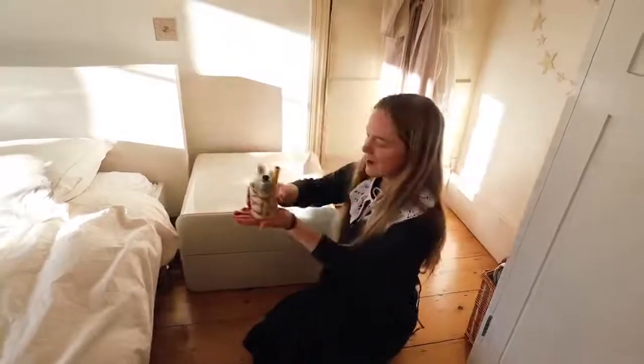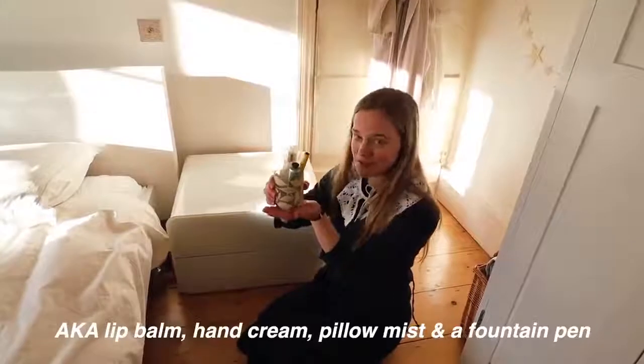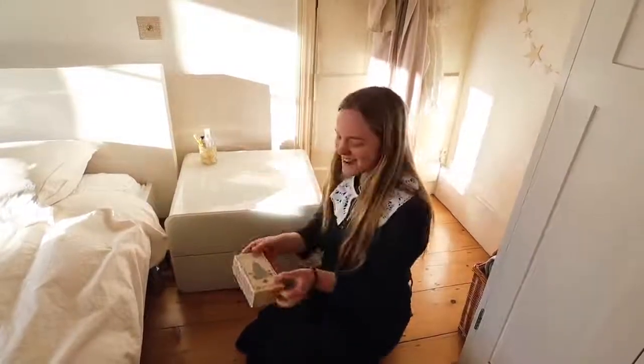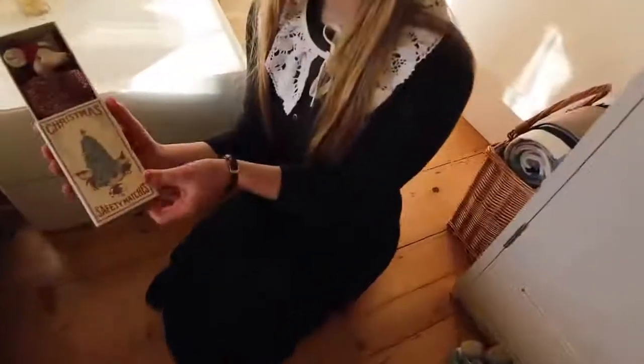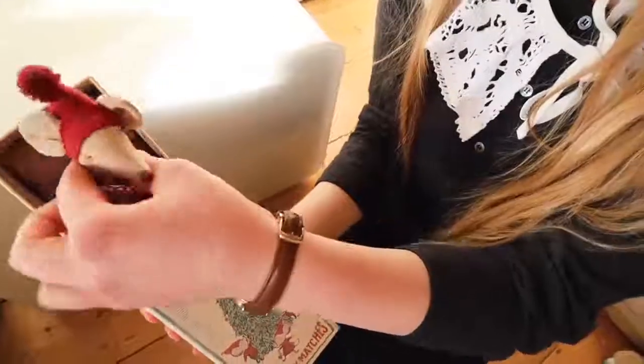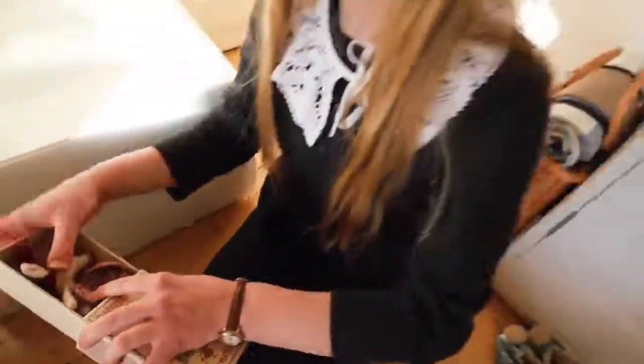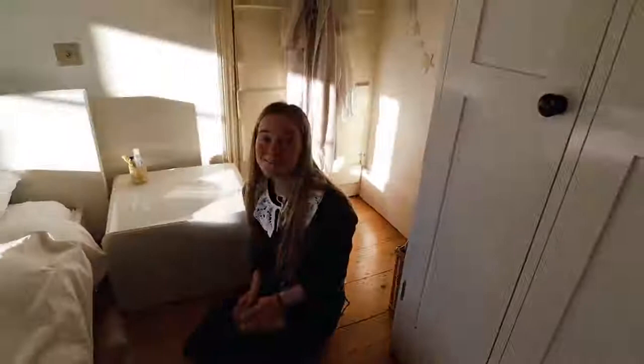On the side here I have my nighttime essentials, and I also have this Maileg mouse. Mum and I both got these for Christmas. It's a little Christmas mouse in a matchbox — and yes, I'm 20 and yes I have one of these on my bedside table, but it's so cute, how can you look at that and not think it's cute?